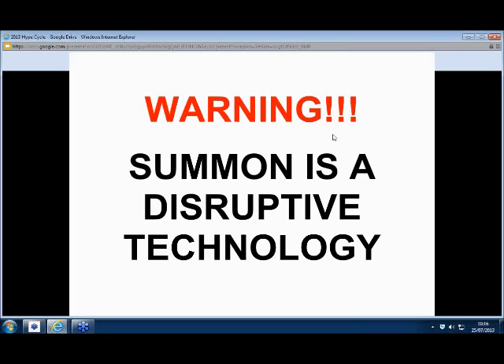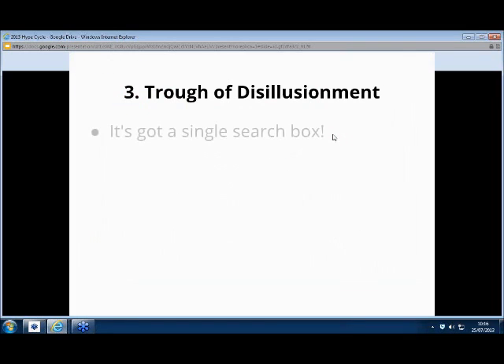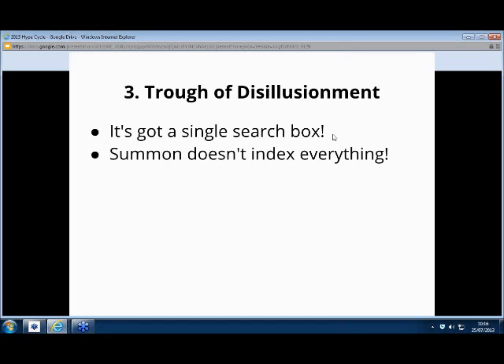We've certainly seen that — we've had to adopt and change the way Summon works, because our students are using it in ways we weren't necessarily expecting. Some of our librarians went straight to the trough. For many of the things we got excited about — it's got a single search box — how do we do advanced searching? How do we teach students Boolean if they're just using a single search box? And Summon doesn't index literally everything. Certainly some platforms — not everything is in there. That became quite a big issue for some librarians who said, we're not going to teach Summon because it doesn't have 100% of this database, it's got 98% — that's not good enough.